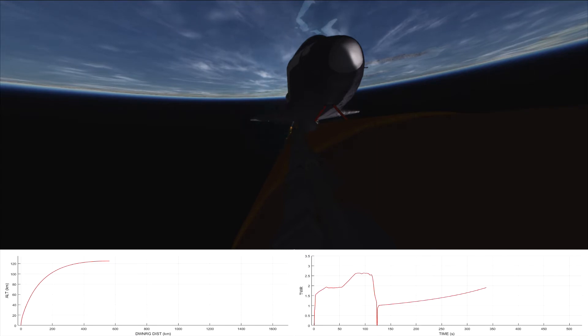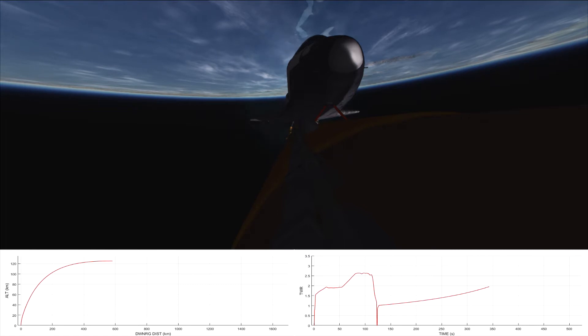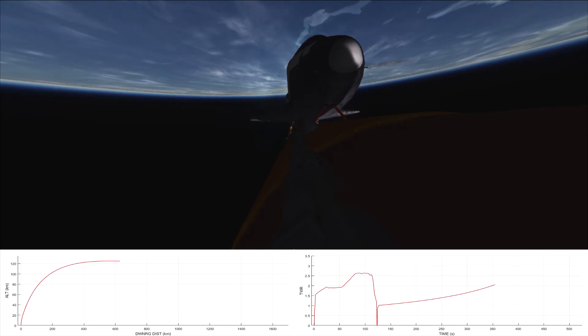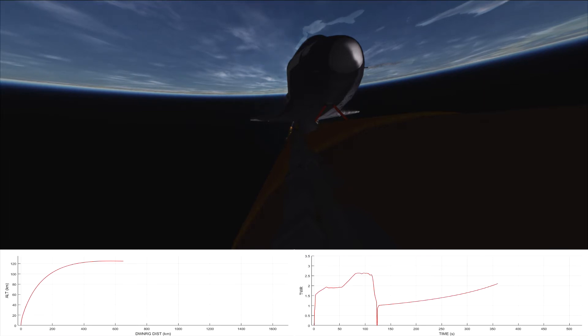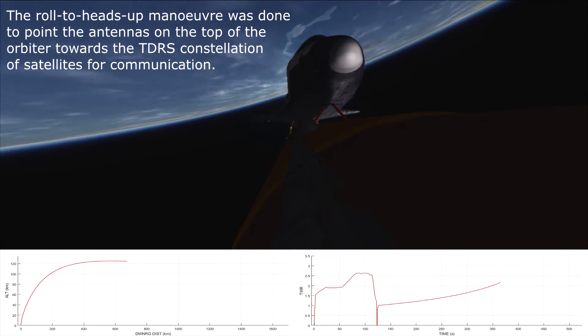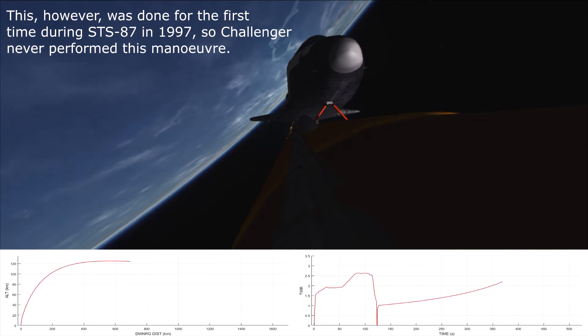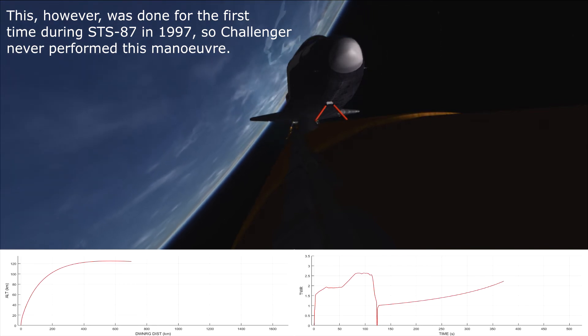5 minutes 42 seconds. Standing by for single engine TAL capability. Challenger, Houston — you have single engine TAL capability. Roger, single engine TAL. 6 minutes 4 seconds. That report from Capcom Bridges indicates if two-engine failure occurred, the crew aboard Challenger is capable of an emergency landing at Dakar Airport. 6 minutes 15 seconds. Challenger 59 nautical miles in altitude, 350 nautical miles down range. Velocity now reading 15,300 feet per second.